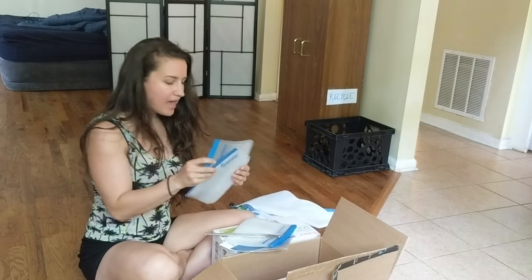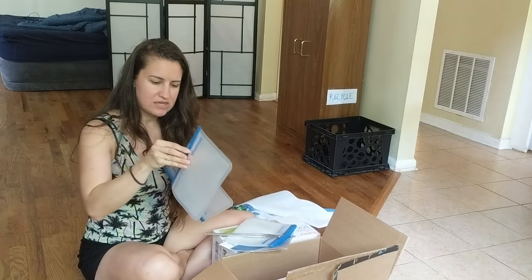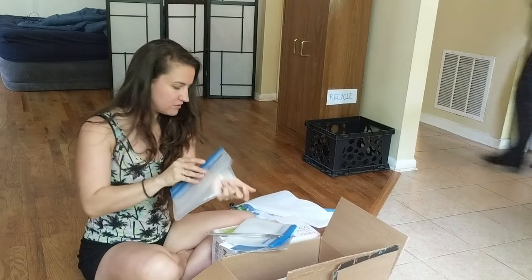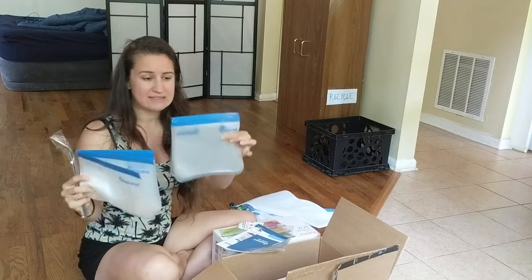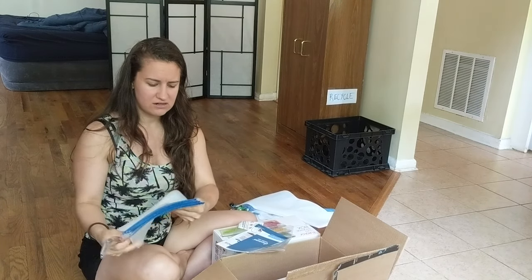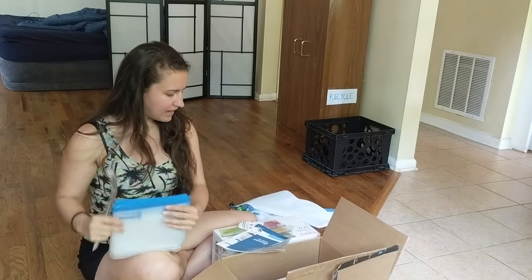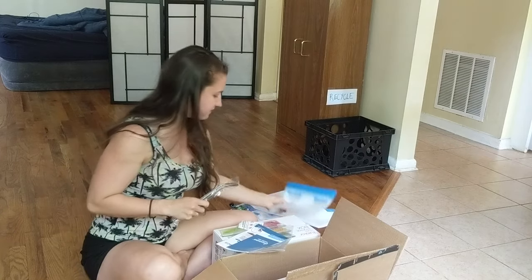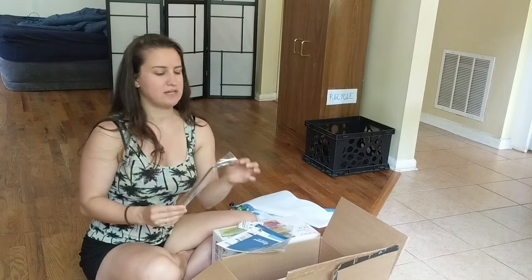I got reusable Ziploc bags made of silicone, so no more plastic Ziplocs — at least this size. I haven't gotten gallon size yet, so I'm going to have to find another brand that makes bigger bags. But I'm on a budget, so I had to figure out what I could afford based on what Amazon had.